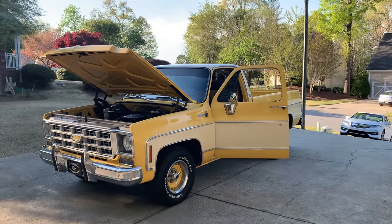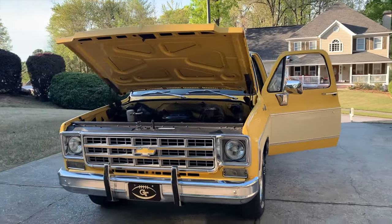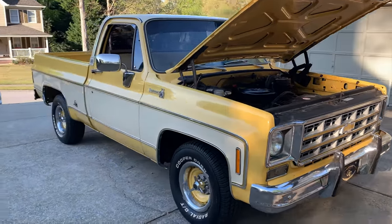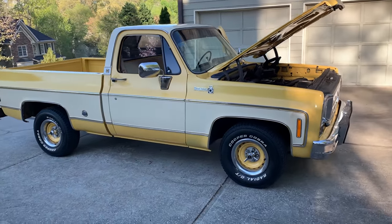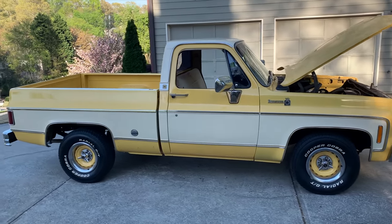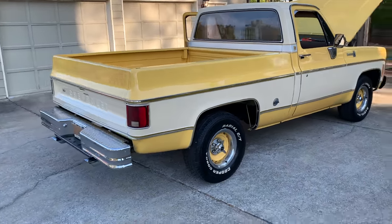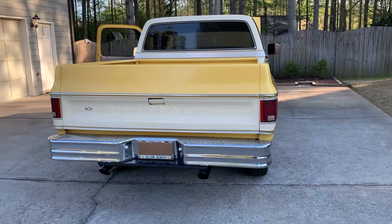Hey UBT family, this is RebelMRD here showing you guys my 1977 C10 short wheelbase. This was originally one of my granddad's trucks. He died when I was 10 or 11 years old, and my grandmother saved the truck for me. My other granddad restored it at his body shop about 25 years ago, so pretty much everything you see here has survived my teenage years and college years.